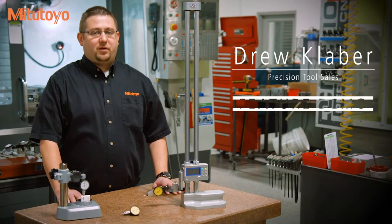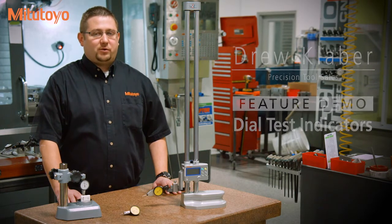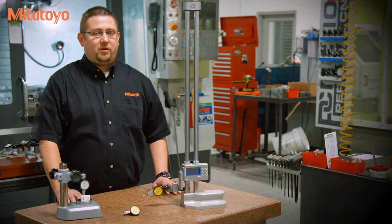Mitsutoyo has been bringing innovative metrology products to market for more than 80 years. As a global leader in metrology, Mitsutoyo strives to increase the quality, accuracy and performance of its products to meet the world's measurement challenges.